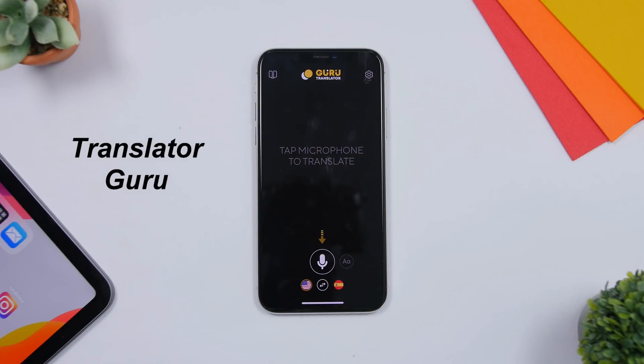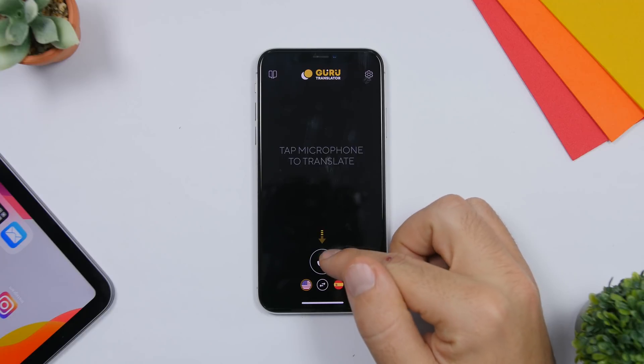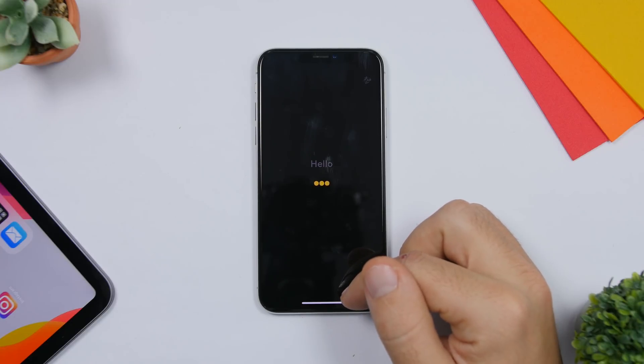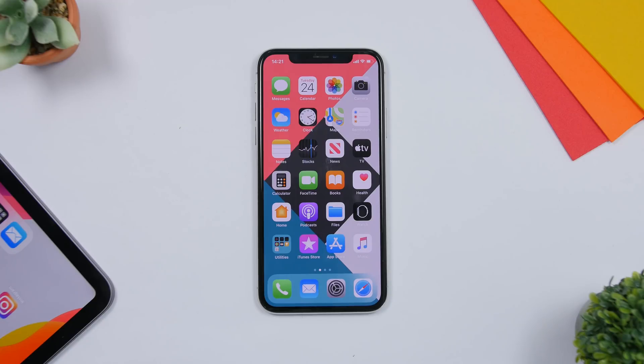Last but not least is an app called Guru Translator. This is a voice translator — you speak something and it instantly translates it using voice. Down here you can set the languages, for example from English to Spanish. Just tap the microphone and speak — say 'hello' and it will instantly translate and speak the translation. If you're talking to someone in another language and need to quickly translate something, just tap Speak and it will say it in the other language.